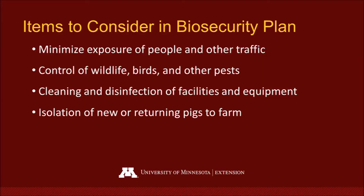Things that you should consider including in your biosecurity plan are: how are you going to minimize exposure of people and traffic? How are you going to control wildlife, birds, and other pests? What will be your procedures for cleaning and disinfection of your facilities and equipment? And lastly, what's going to be the isolation protocol for any new or returning pigs to your farm?